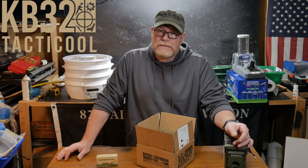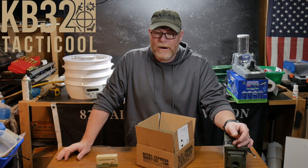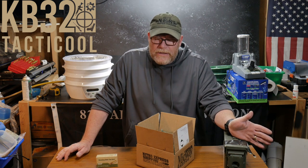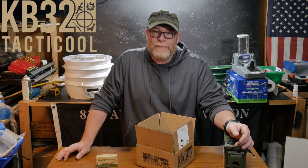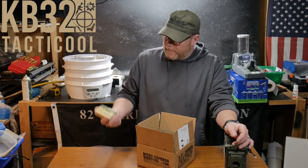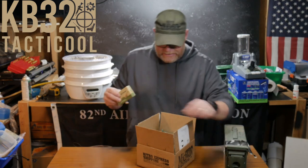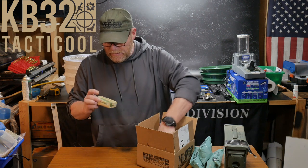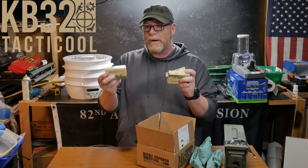Now here we are, not even a year into this whole thing, where everybody and their mother went out and bought guns, bought all the ammunition, and we're sitting here paying a dollar a round delivered for 62 green tip. I just thought it was interesting that I saw an ad and I had to buy it from MidwayUSA — and believe me, it was right in front of me, so I bought it.